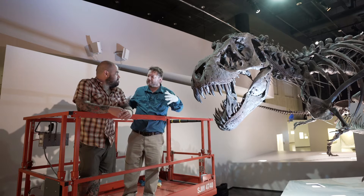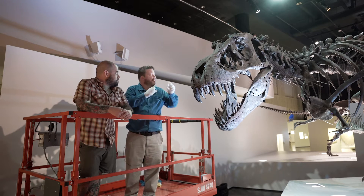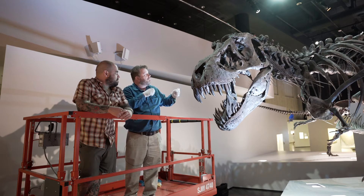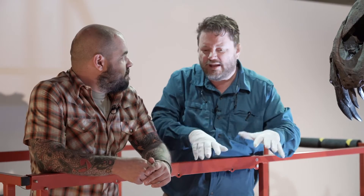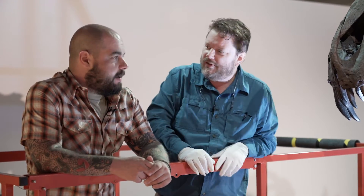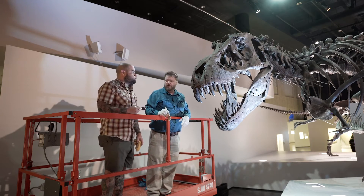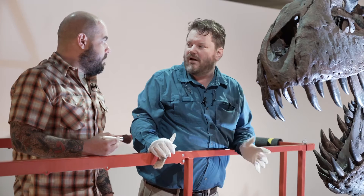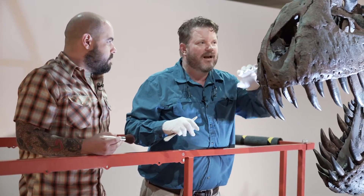One of the cleaning crew's jobs is to follow me around with big HEPA dust vacuum systems. As I hit the fossils with compressed air, the dust comes flying off — some gets sucked up by the AC, some sadly gets redeposited somewhere else, and a lot gets sucked up by the dust collectors. We try not to use dust cloths because they have a nap and will snag on things.